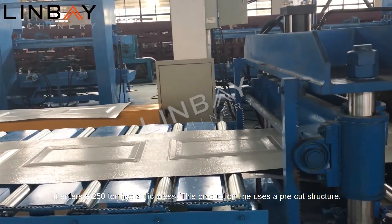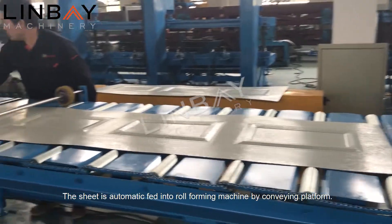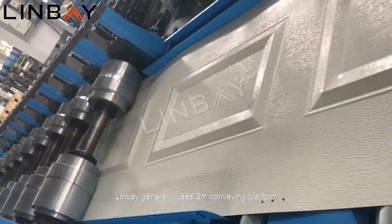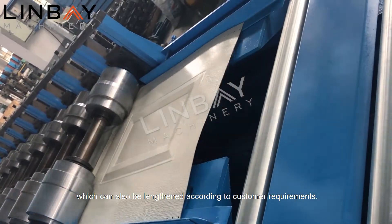This production line uses a pre-cut structure. The sheet is automatically fed into the roll forming machine by a conveying platform. Linbei generally uses a 3-meter conveying platform, which can also be lengthened according to customer requirements.